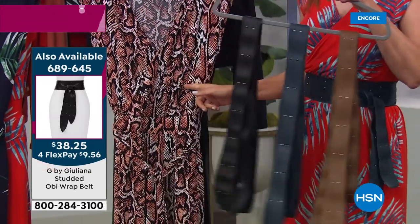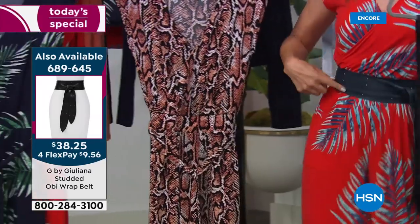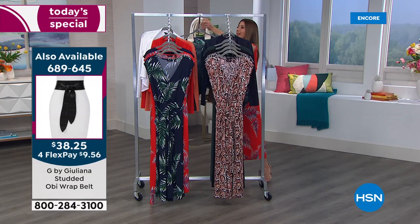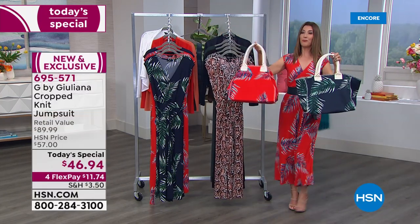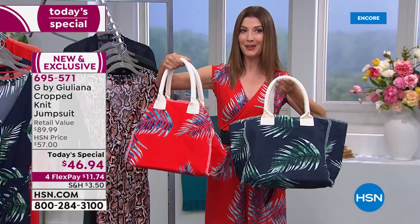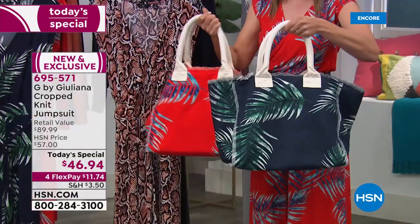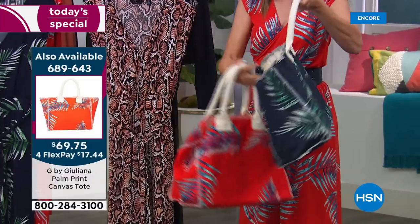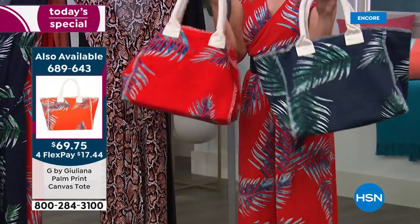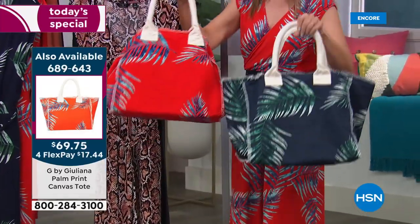The jumpsuit comes with a fabric belt, but if you want to jazz it up, the studded OB belt is available. There's also a beautiful brand-new summer tote bag done in the gorgeous palm print on a coated canvas, with double rolled handles, very roomy, and a zipper compartment all the way across the top — a fun option available in both the navy and red palm.